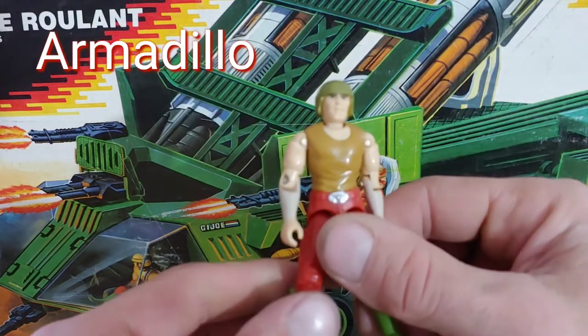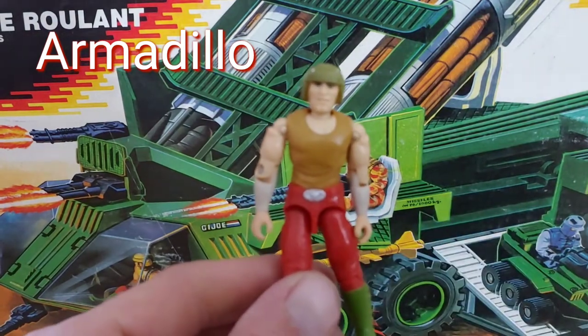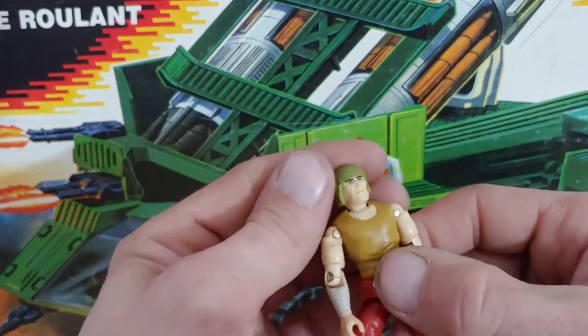Let's take a quick look at Armadillo. He didn't come with any weapons. A non-removable helmet.